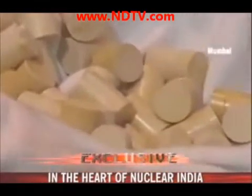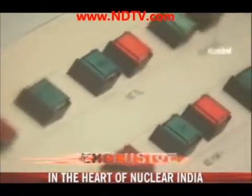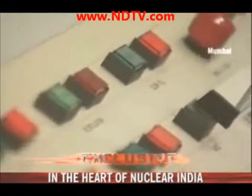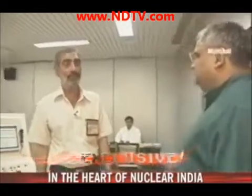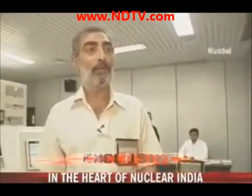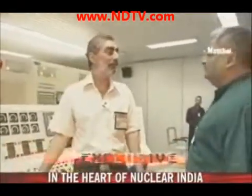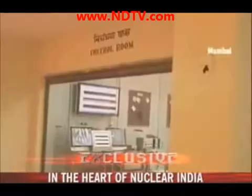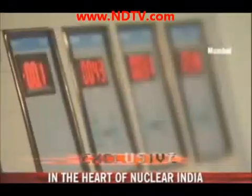Is thorium the solution for long-term energy security for India? If we are looking at timeframes of 100, 150, or 200 years, certainly thorium will have a great role to play. And why worry about it now? Because if you look at hydrocarbon-based fuels at the current rate of consumption, we may not have more than 75 to 100 years of supply. Beyond that, we have to go for sources that are available to us, and thorium is one major source we can tap.